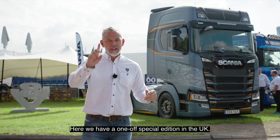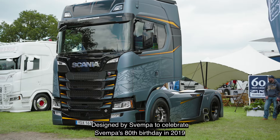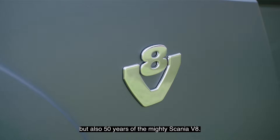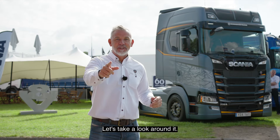Here we have a one-off special edition in the UK, designed by Svempa to celebrate his 80th birthday in 2019, but also 50 years of the mighty Scania V8. Let's take a look around it.